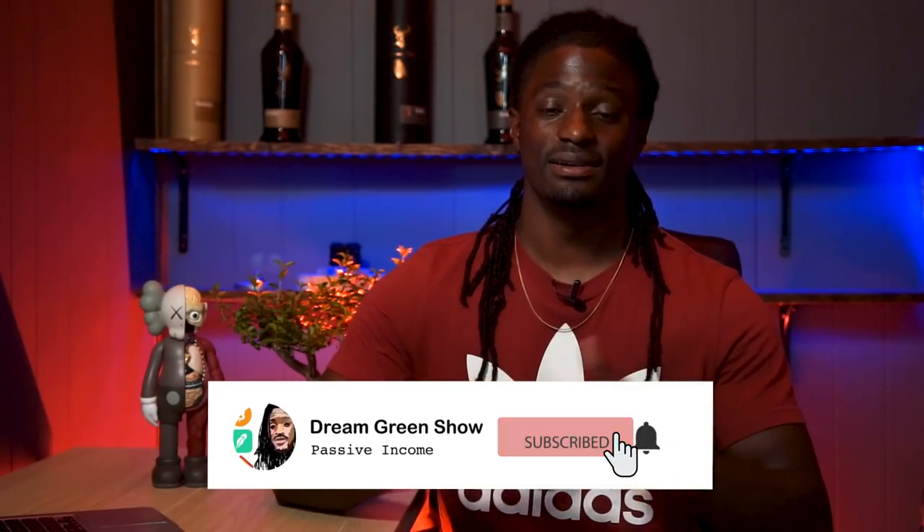Let me know down in the comments which company you'd invest into, or how one is already performing in your portfolio. If you don't want to miss out on future videos, hit the thumbs up — it really helps the channel more than you can imagine. Subscribe so you don't miss out on any future videos. I'm Zeke, bringing you the Dreaming Green Show. Peace.